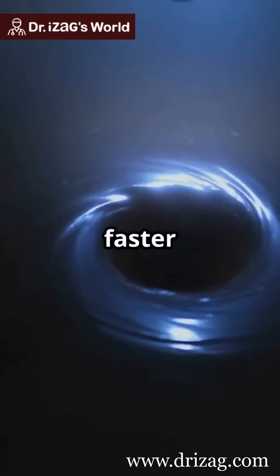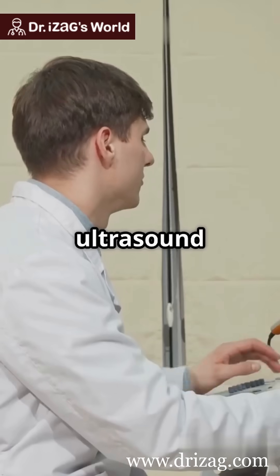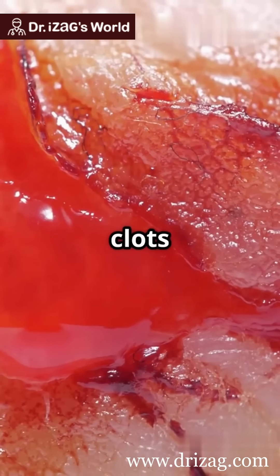What if you could zap a blood clot faster than you can say ultrasonic tornado? Vortex ultrasound is a groundbreaking technique that uses swirling ultrasonic waves to break down blood clots in the brain. Imagine tiny tornadoes spinning inside your veins, tearing through clots layer by layer.